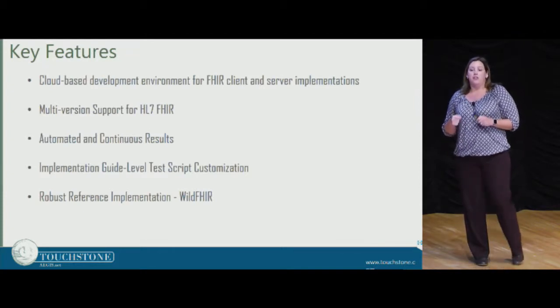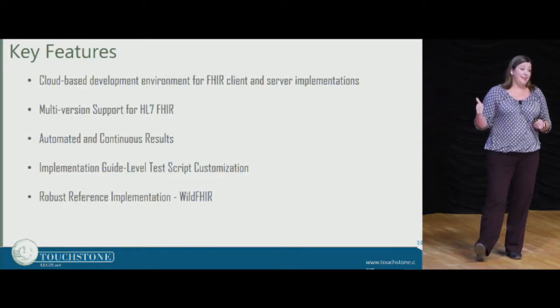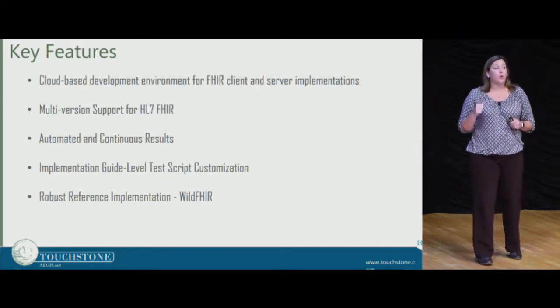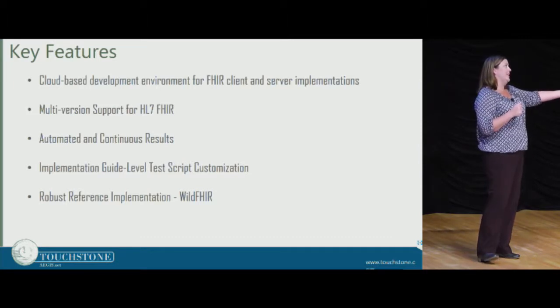Some of the key features of Touchstone are that it is cloud-based — it can be used 24/7, anytime, anywhere, by anyone. We have multi-version support for HL7 FHIR. Richard has been at these Connect-a-thons since 2013, about five years.